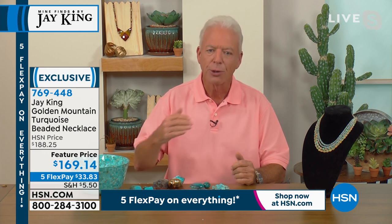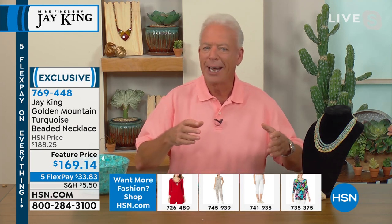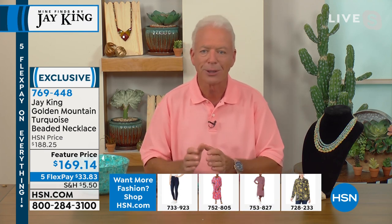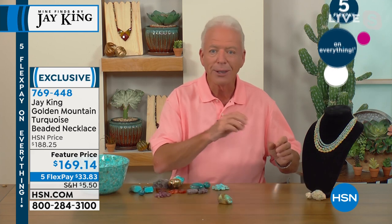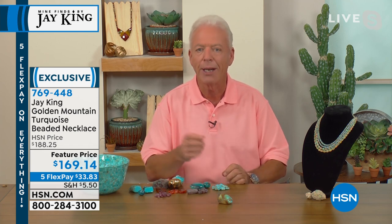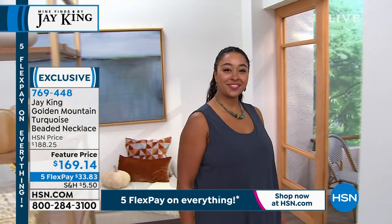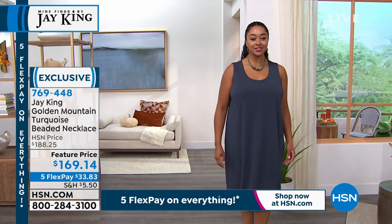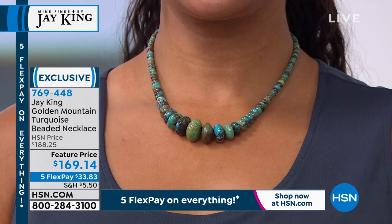We're talking productionable quantities of different rough materials — not museum specimens. In my 46-year career, I have many turquoises where only a specimen remains and you can't find the material anymore. I can say without a doubt we have an exclusive on golden mountain turquoise — nobody else has any of this material.